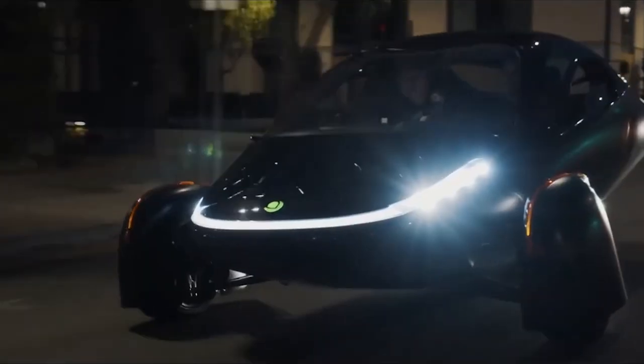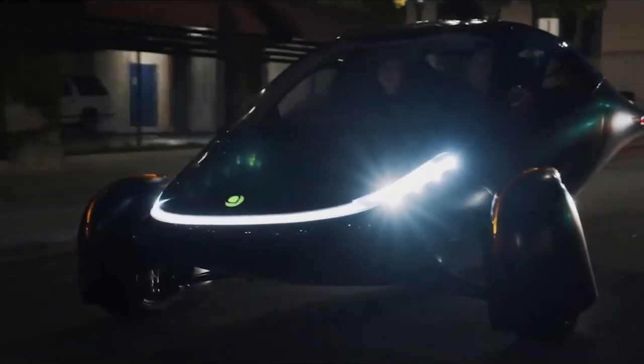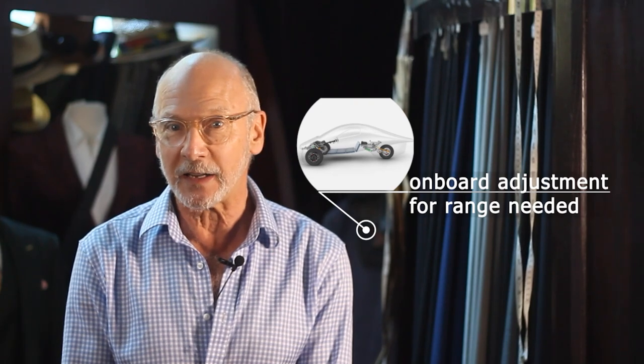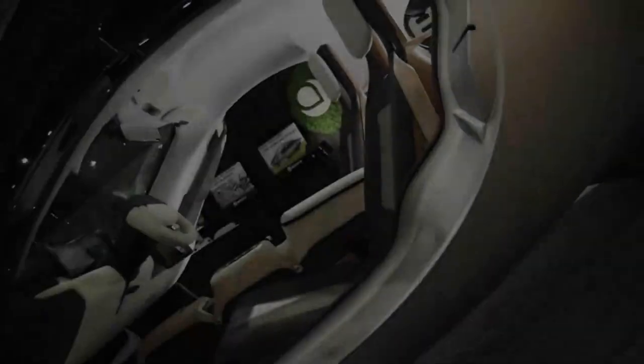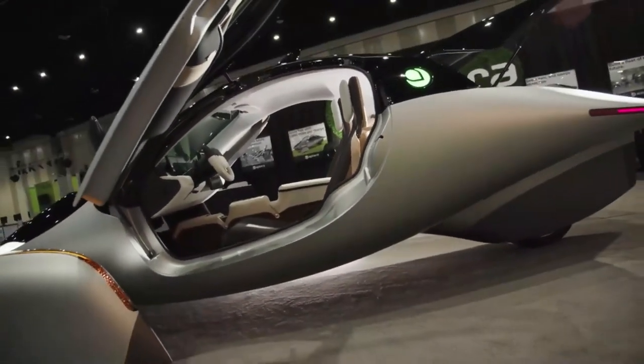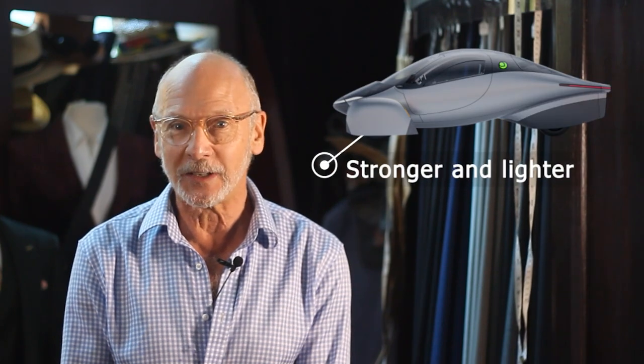On cloudy days, only 20% less. Range anxiety is not an issue with Aptera as owners can reduce the juice demand onboard and adjust miles for range needed. All EVs have far less moving parts than any engine, which means far less maintenance, if any. All Aptera models are fun, fast, and yet safer than metal cars. It's made from aerospace composite that is stronger and lighter than steel.